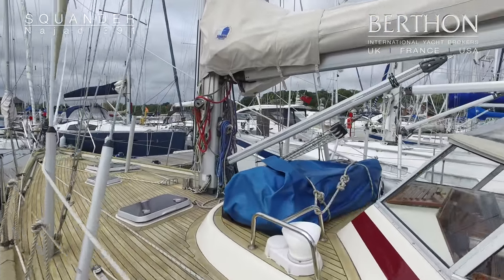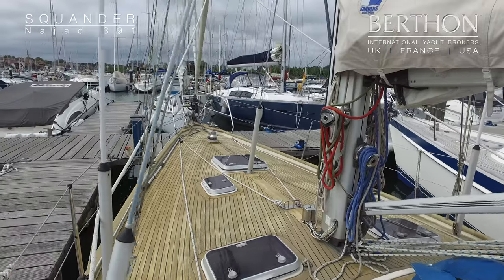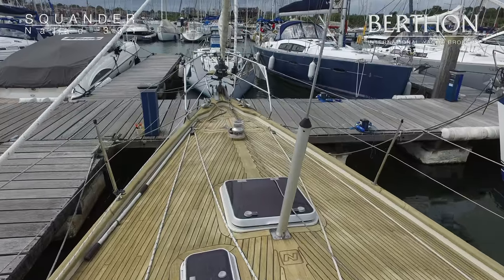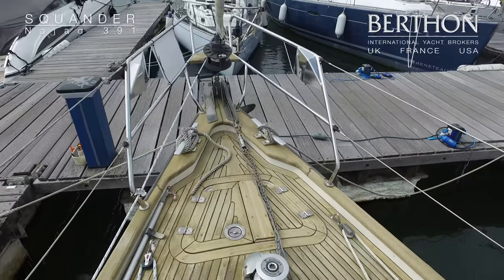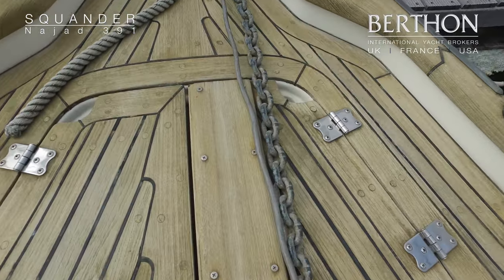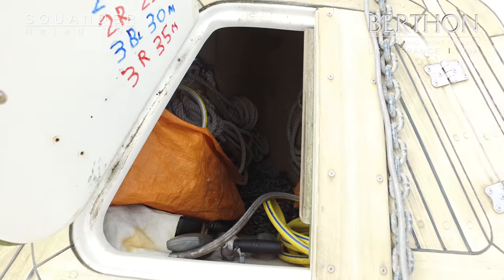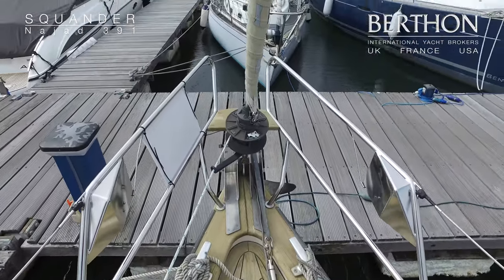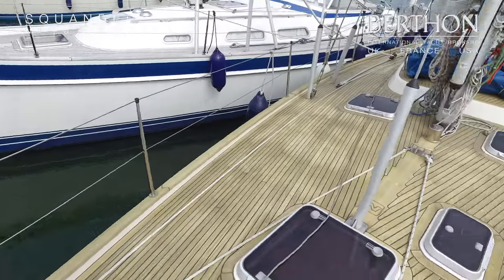Now we gracefully pop on board and head up forward to get a closer look at what her decks are like — you can see how good they are. Down into the anchor locker, which is also the gas locker and has space to store two 2.5 kilogram bottles. She's also got a Lofrans electric windlass which was renewed in 2015 and a nice sized Bruce anchor on the end of it.